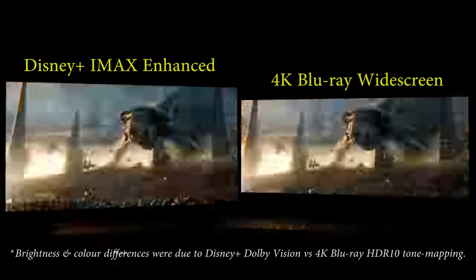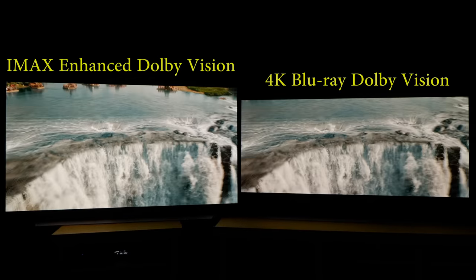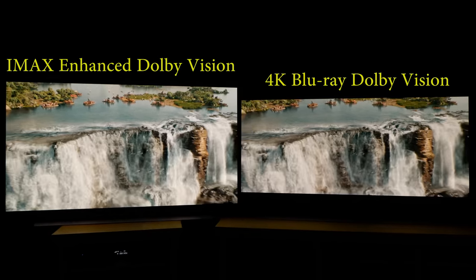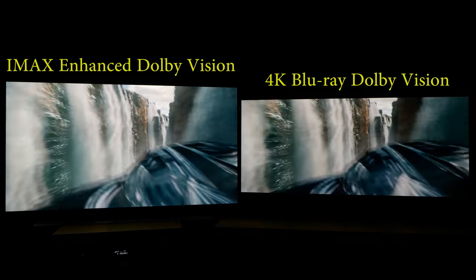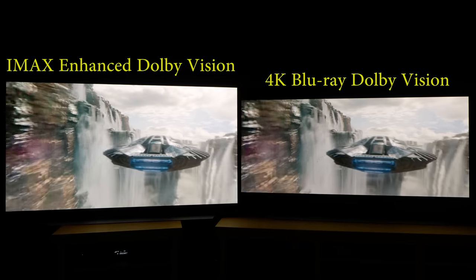Furthermore, during one of the many side-by-side comparisons I carried out, I noticed that the IMAX enhanced Dolby Vision streaming of Black Panther using the TV's internal Disney Plus app looked brighter and punchier than even the TV-led Dolby Vision output from the 4K Ultra HD Blu-ray when displayed on two calibrated LG C1 OLED televisions, prompting me to investigate further.